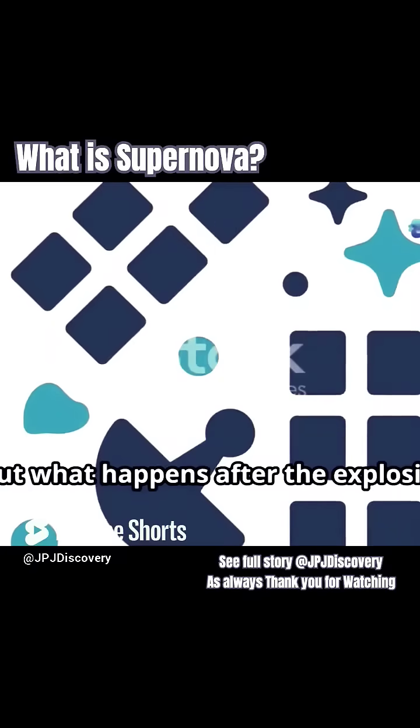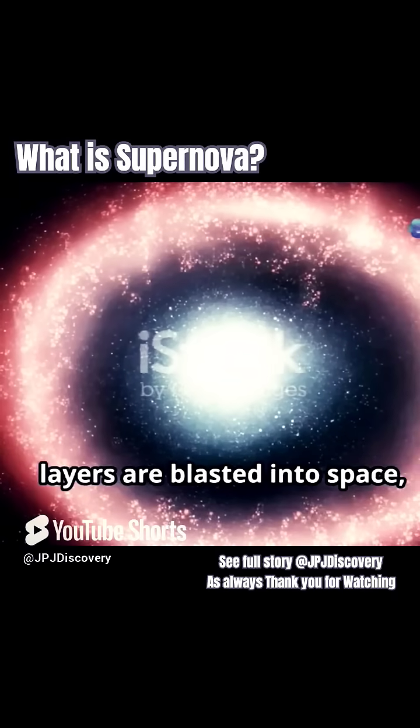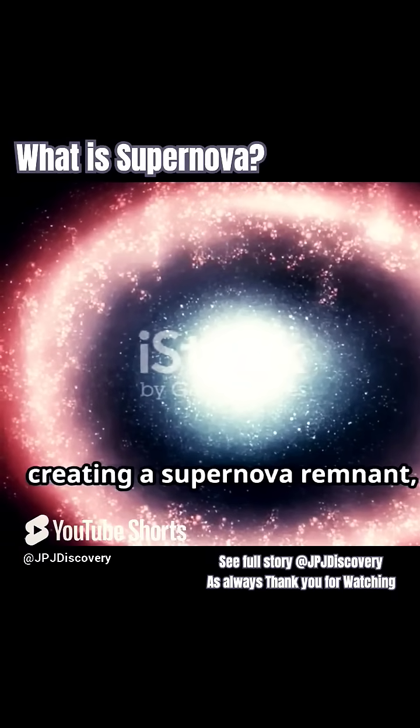But what happens after the explosion? Sometimes the star's core collapses into a black hole or a neutron star, while the outer layers are blasted into space, creating a supernova remnant.